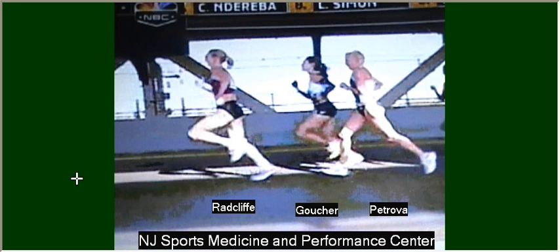Dr. Silberman, I've been asked to analyze the running performance of the top three women at the 2008 New York City Marathon.